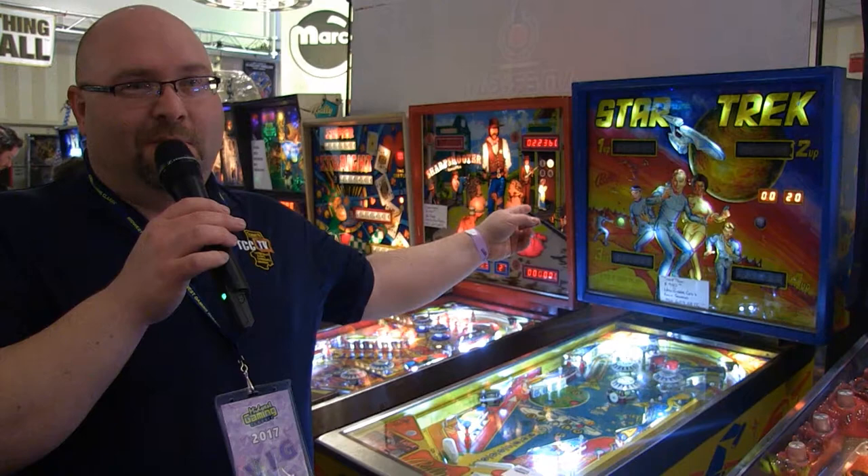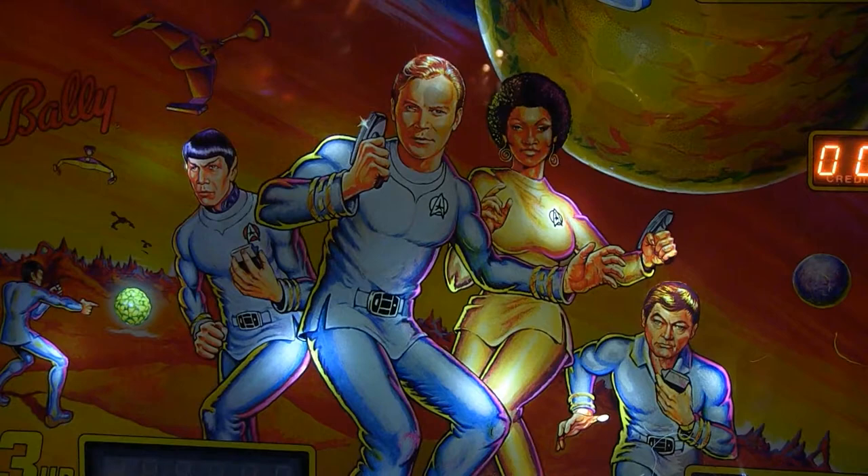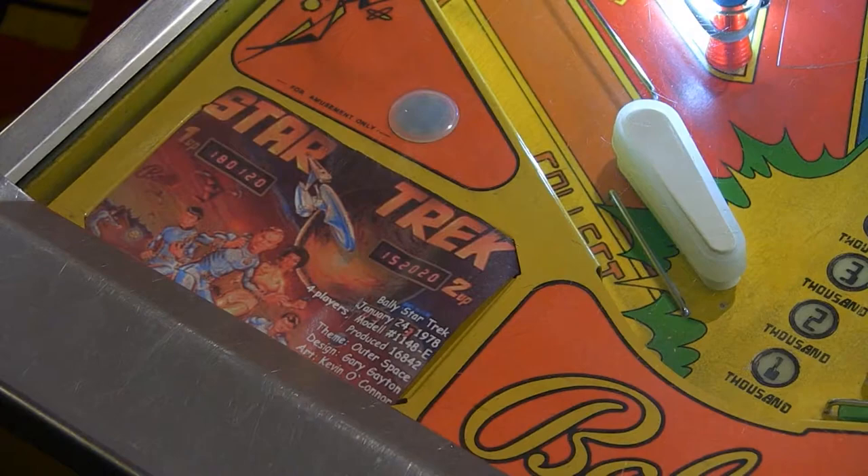Over here, we've got a Star Trek pinball machine. If you look very closely at the artwork on the backboard, all the characters are wearing uniforms from Star Trek The Motion Picture. Now, Star Trek The Motion Picture came out in December of 1979. But according to the card on the machine here, it says the machine was issued in January of 1978. So I'm kind of wondering if maybe that's a typo or not.